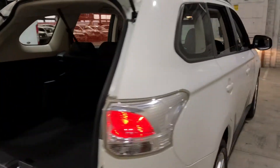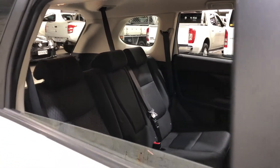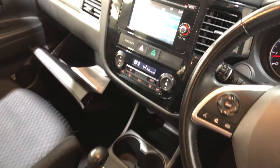As we make our way inside the car, it comes with full cloth interior with plenty of back seat space for your passengers. This car comes in an automatic transmission. You've got your original head unit with Bluetooth connectivity.